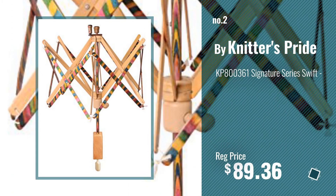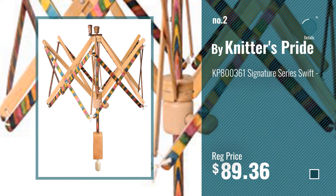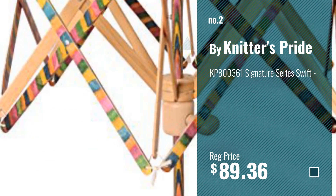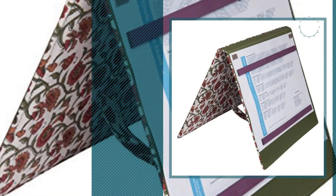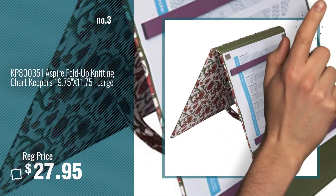Number 2, Buy Knitter's Pride. Number 3, get your favorite toys now. Just click this circle in the corner.